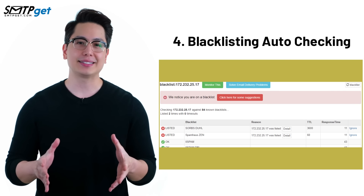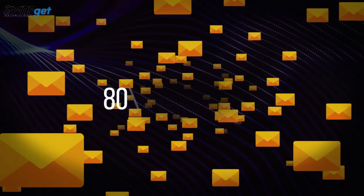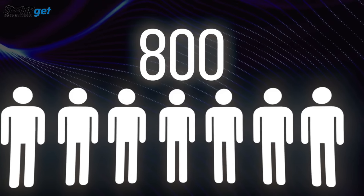Number four: blacklisting auto-checking. Worried about getting blacklisted? Don't be. We've got automatic checks in place to protect your reputation as a sender.